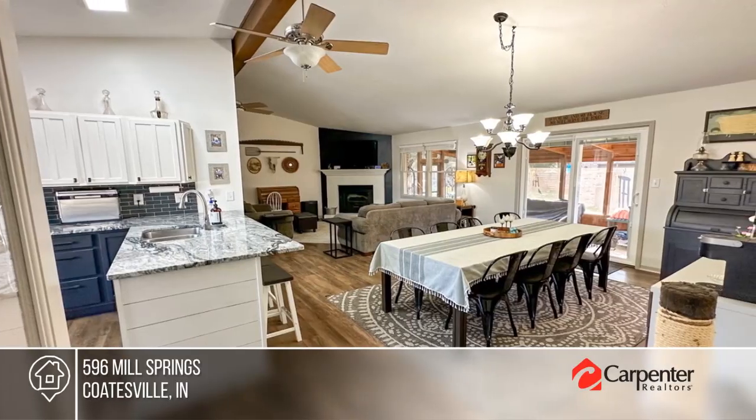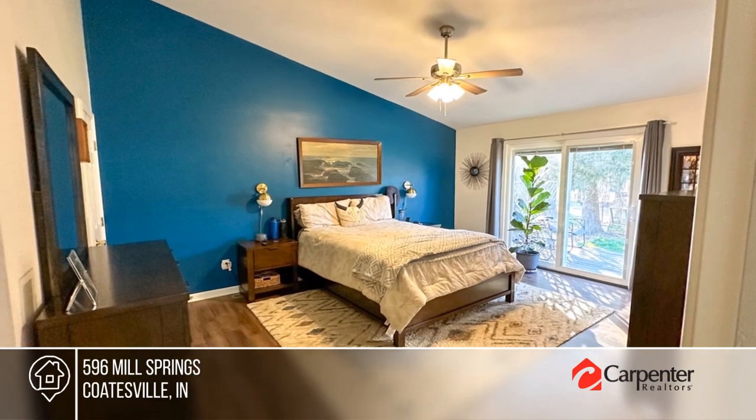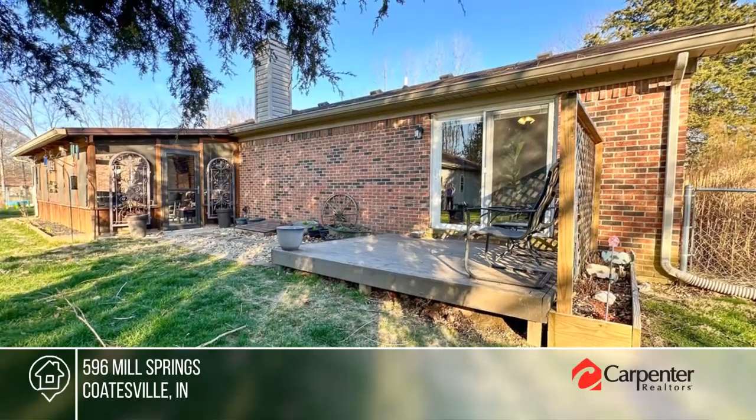There are three bedrooms, two bathrooms, and an additional office space. Enjoy relaxing outdoors on the screened-in back porch or on the deck off the primary bedroom.